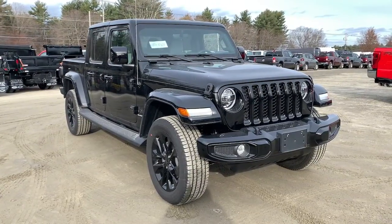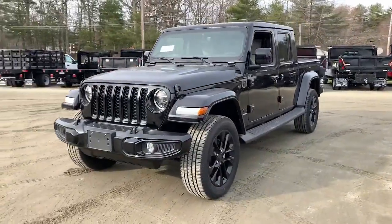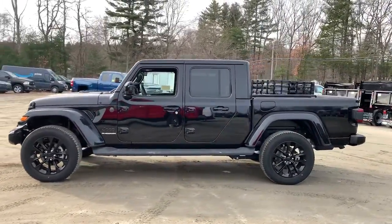You'll have love at first sight with the 2021 Jeep Gladiator. Take undeniable style and capability with you on every adventure in this rugged Gladiator.